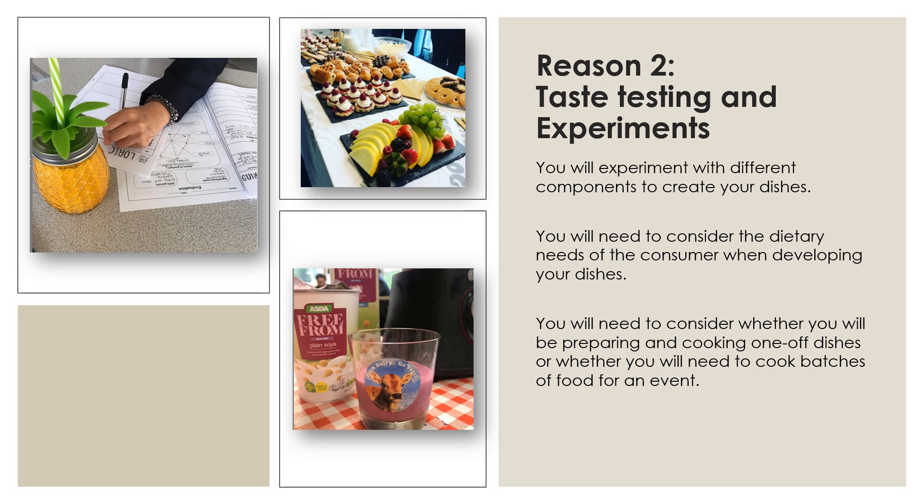Taste testing and experimentation with flavours and textures are important when developing ideas for new recipes. Not only will you be cooking one-off dishes but you will be expected to cater for an event where you will work with others in the kitchen to produce larger batches of food. This will help to develop your communication, time management and teamwork skills as well as applying your numeracy skills to work out the quantities of ingredients needed. When developing menus for others, it's also important to consider people's dietary needs and the consequences of not doing so. We'll also look at the risks associated with the industry and the laws that are put in place to minimise these risks.